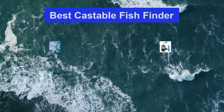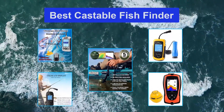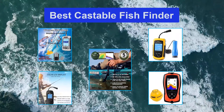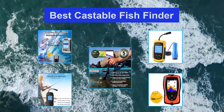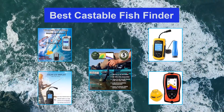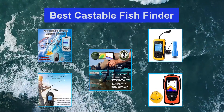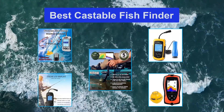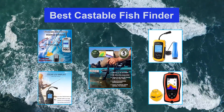Top five best castable fish finders. Smart anglers know that the best way to have a successful trip out on the water is to know as much as you possibly can about the fish you're trying to catch. You can read up about the lake or river and talk to locals, but the best information you can have is knowing where exactly the fish are at the moment you cast out into the water. Use that information to find hot spots.